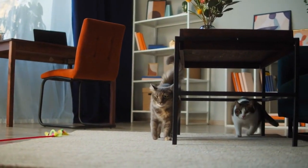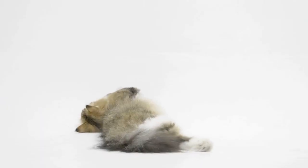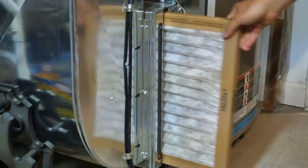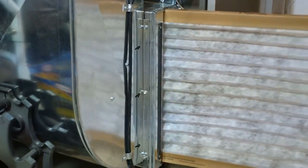Consider a cat-proof room. If possible, designate a room or area where your cat spends most of their time. This can help contain the majority of the hair in one area. Regularly replace HVAC filters. If you have a forced air heating or cooling system, change the filters regularly to reduce the circulation of cat hair through your home.